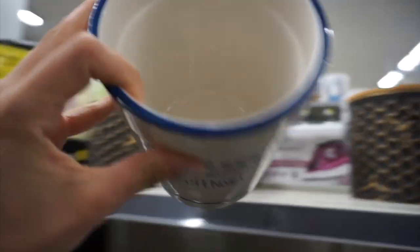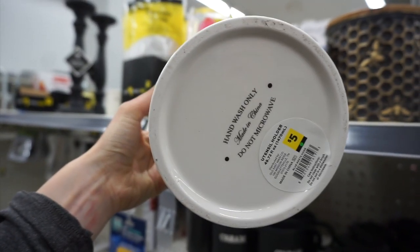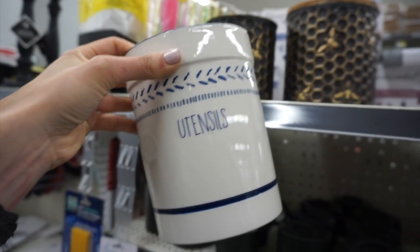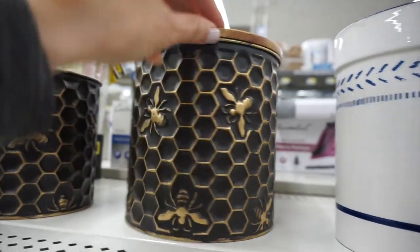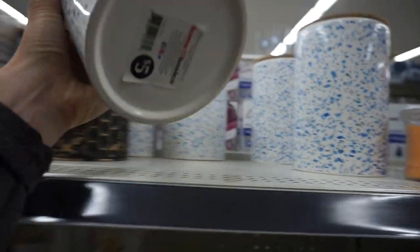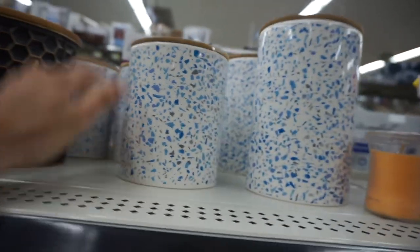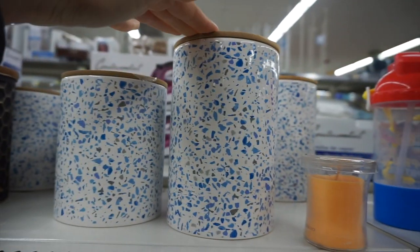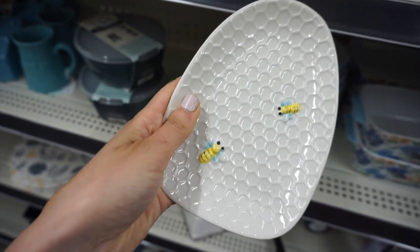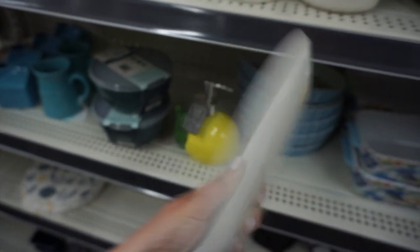This is a new utensil jar — amazing value at five dollars. Stuff like this usually goes for fifteen dollars and up. I loved the details. They also had this really cute bee jar, which I showed in my last video. And these are new — little confetti jars. I actually received these in PR from the brand Home Basics, and they have a taller one as well.